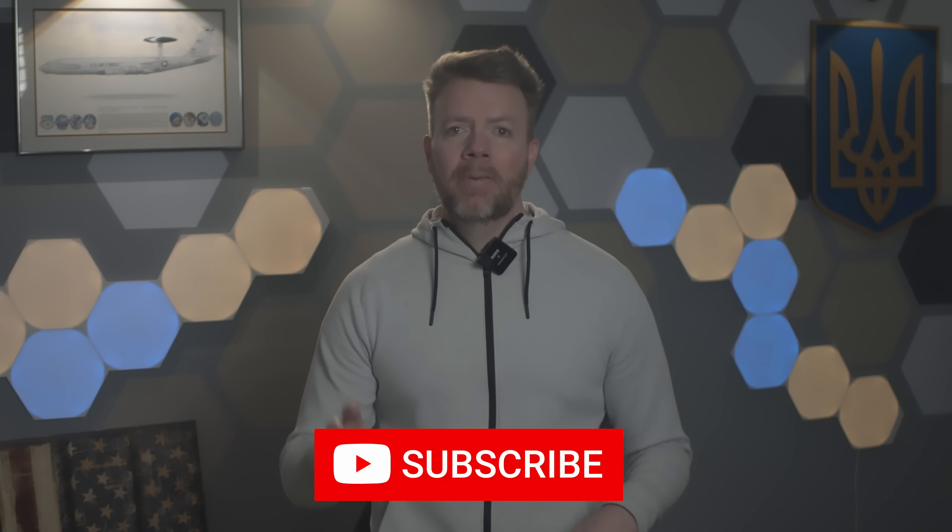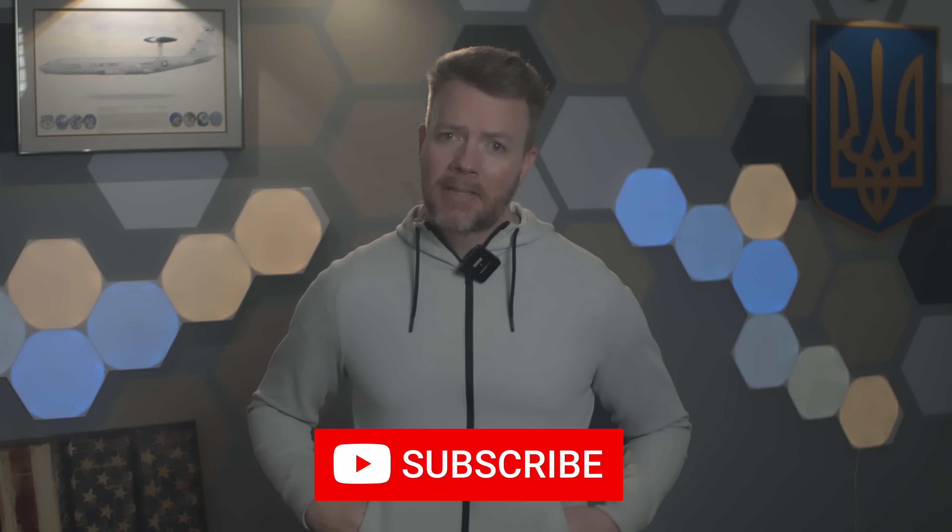Okay, that's it for now. Maybe click that like button if you enjoyed the video. Otherwise, hit me up on Substack or Medium for in-depth written analysis. Glory to Ukraine. Glory to the heroes.